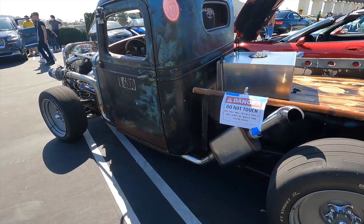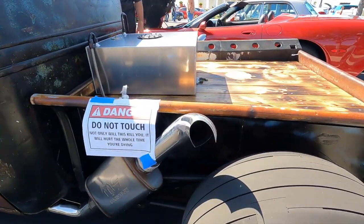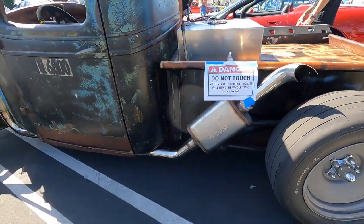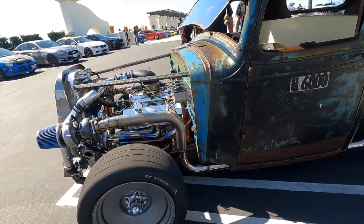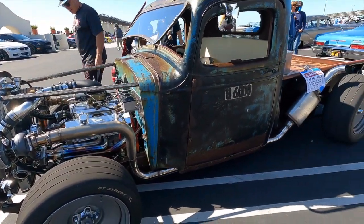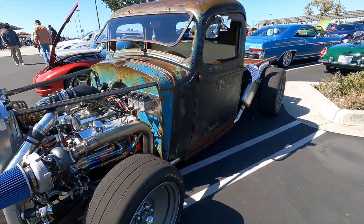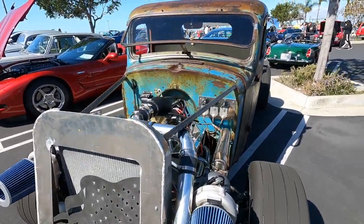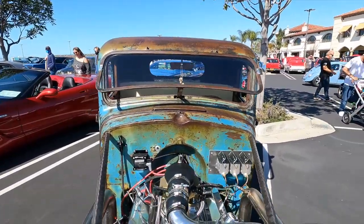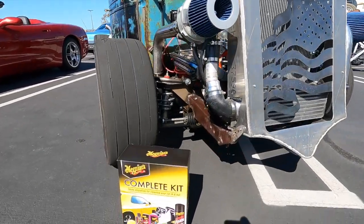Did you sketch out what you wanted or did you just start building and see where it took you? I just started building and used my imagination along the way. The exhaust — I love what you've done there, you've got Magnaflow on it. This is a really cool looking truck. Honestly, if you saw this thing coming down the road at you, it's probably going to scare you. A really well-deserved car of the week — I love this thing, it stands out really well.